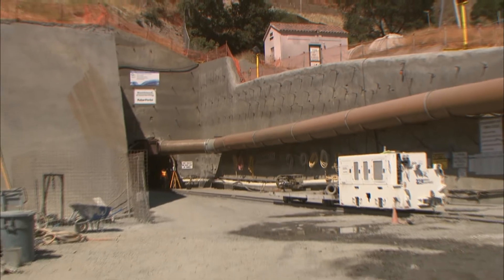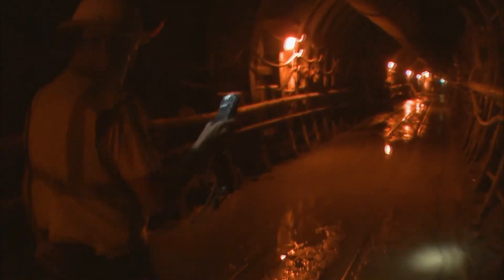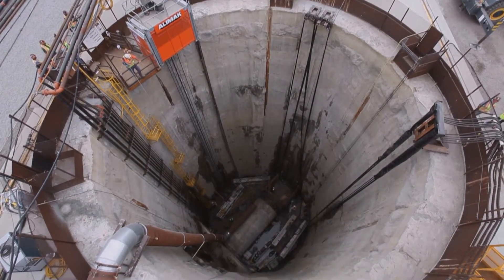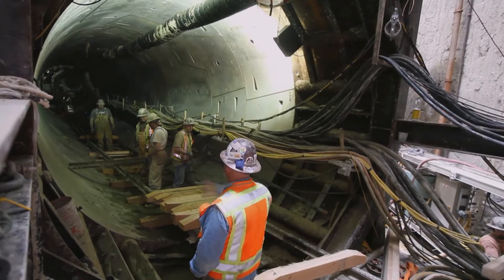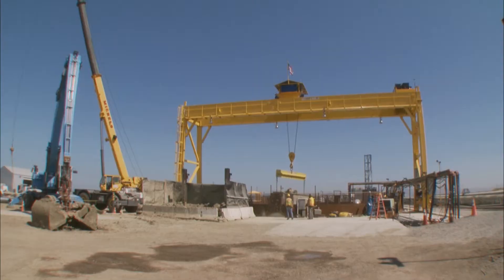Nearby, the new earthquake-proof Irvington Tunnel is being built alongside the old tunnel. It's a critical piece of infrastructure, since it transports 95 percent of the Hetch Hetchy system's water from Sunol Valley to Fremont. But it's another tunnel extending from Menlo Park to Newark that has drawn much of the attention. After all, it's no easy feat to dig a five-mile tunnel 100 feet below the floor of San Francisco Bay. It's being installed in a clay layer that responds very well to earthquake problems — a layer not prone to liquefaction.